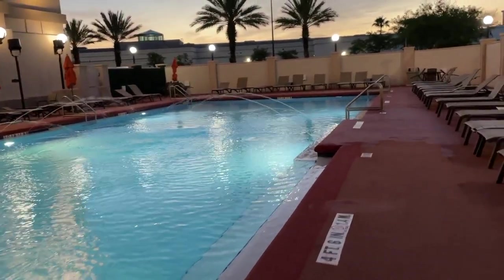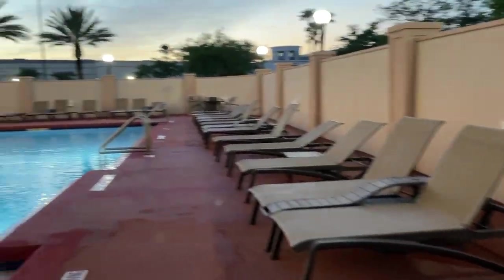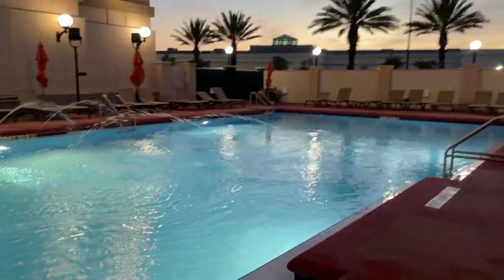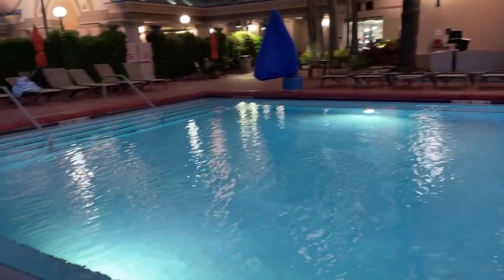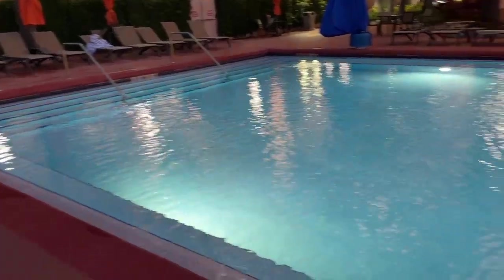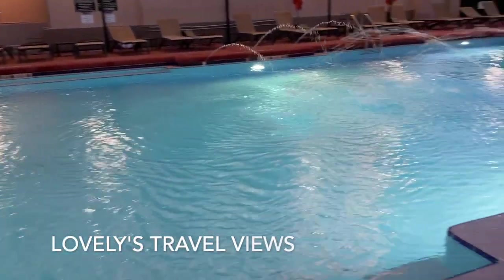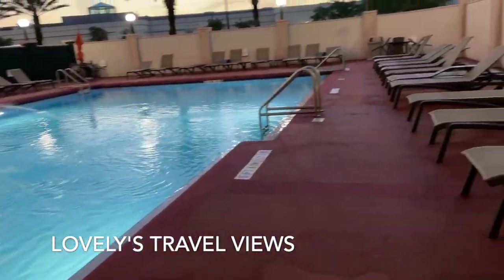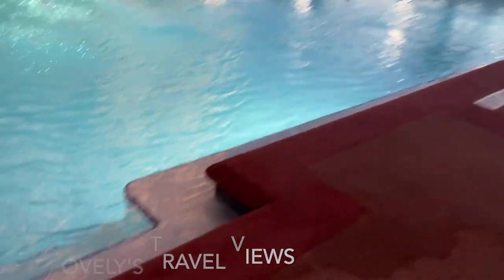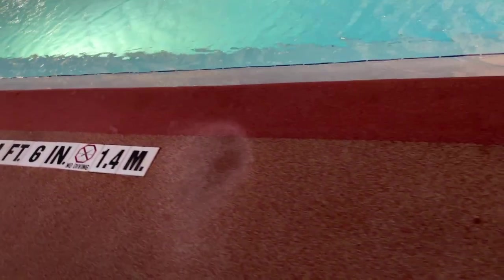Nice, spacious area, as you guys can see. It's lit up, so if you're out here at night — they close it off, I believe, at eight o'clock — at least you have the lights. That looks really beautiful at night.